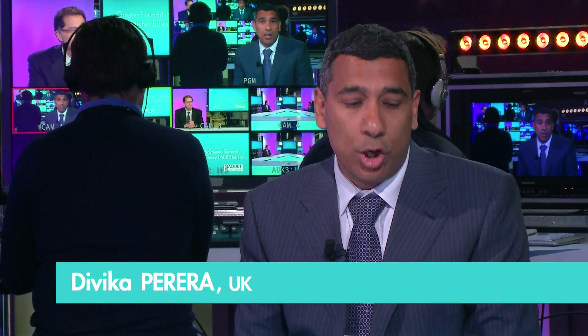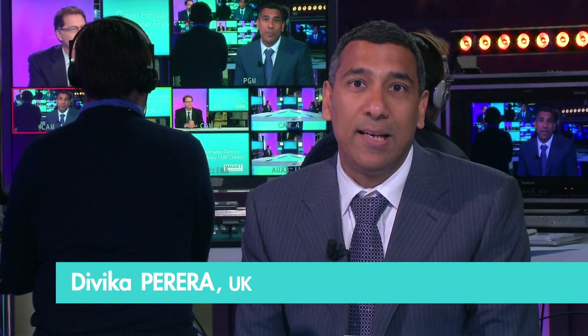I'm Diwaka Pereira, a cardiologist at Guy's and St. Thomas's Hospital in London, and with me is Mark Cohen, director of cardiology at Newark Beth Israel Medical Center. Mark, after four or five decades of use we've now got RCT data on IABP therapy, and the data is a bit conflicting. How has this affected your practice in 2015?